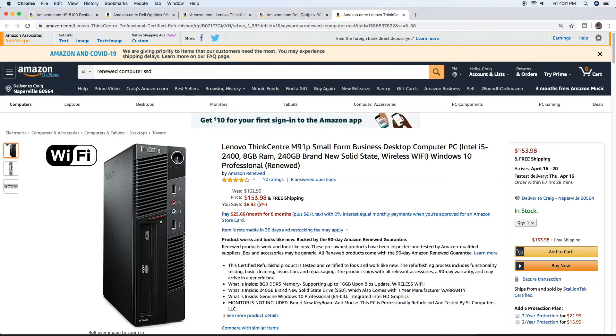Here's a fifth one that's a little bit more expensive — just a couple more bucks than Windows itself. This one is $153.98. You get an Intel i5, 8 gigs of RAM, and a 240 gigabyte brand new SSD. A brand new keyboard and mouse is included as well — monitor is not, obviously. So the SSD, the keyboard and mouse, the whole computer, and Windows 10 Professional Pro are all included for $153.98.